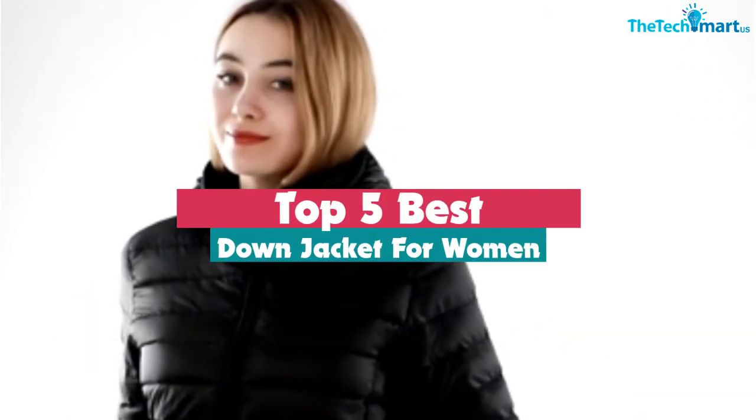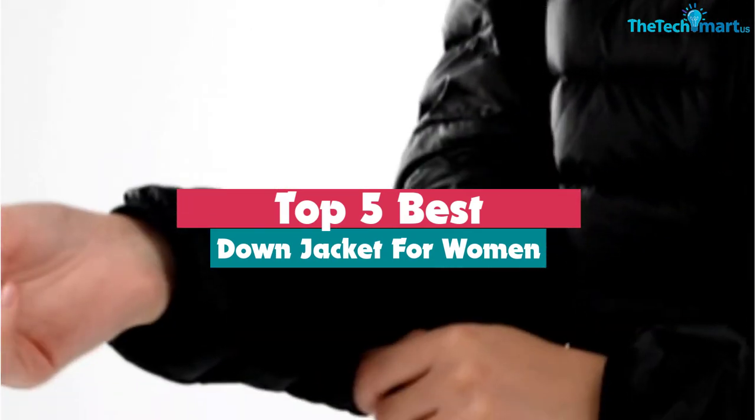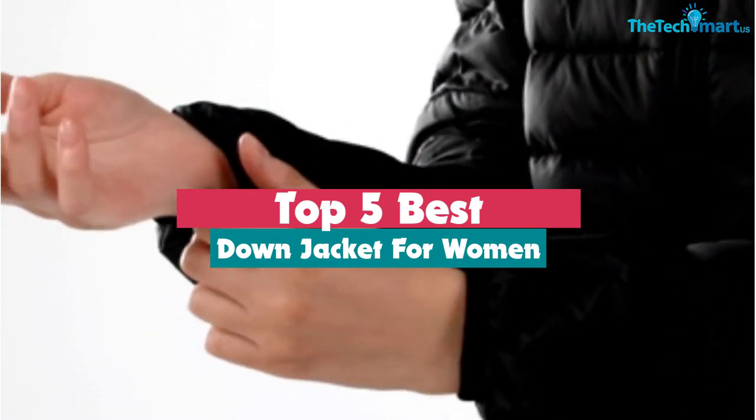Hey guys, in this video we're going to be checking out the top 5 best down jackets for women available on the market for their true quality. I made this list based on my personal opinion and hours of research, and have listed them based on popularity, quality, price, durability, user opinions, and more.